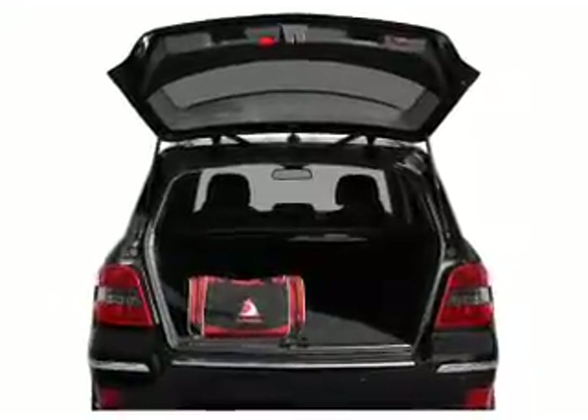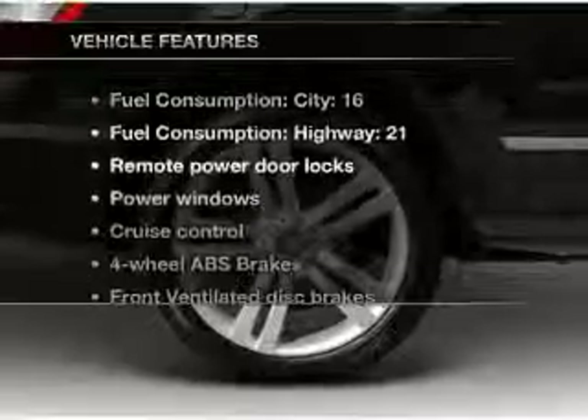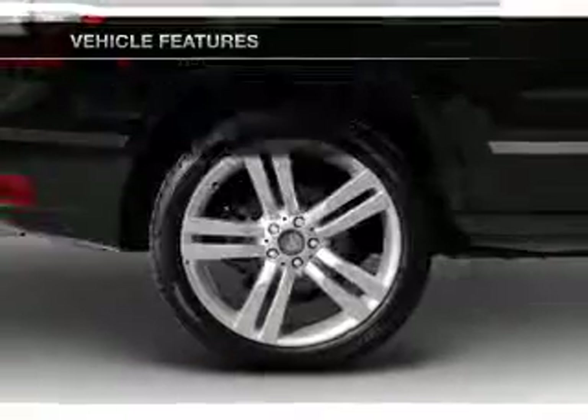Indulge in the comfort of heated seats. There's nothing like a sunroof on a nice day. Plus, enjoy these notable features that are included in this vehicle.